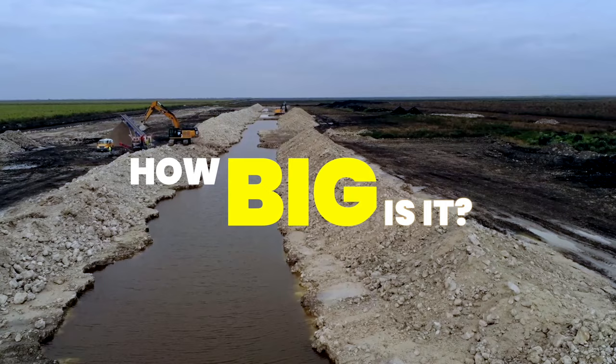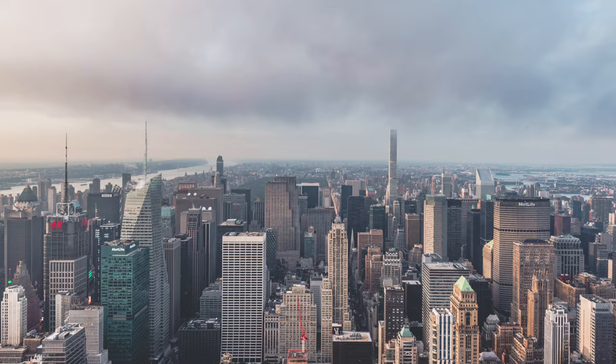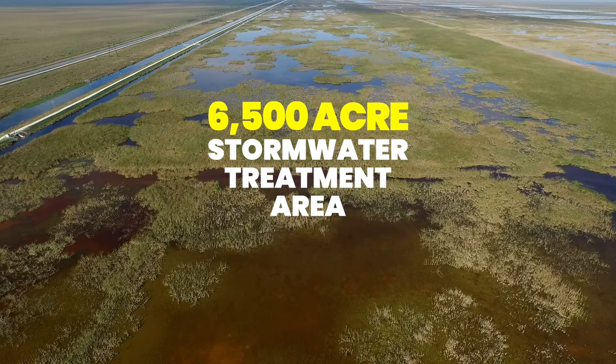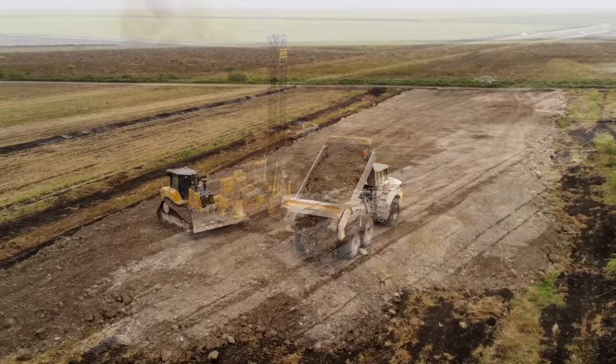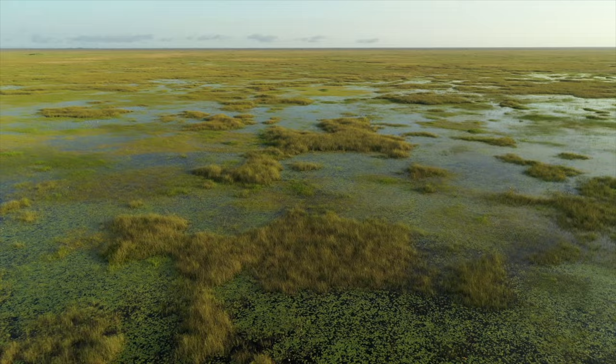The Everglades Agricultural Area Reservoir is a massive project. The footprint alone is 17,000 acres — you could fit the island of Manhattan inside that footprint. It includes a 6,500-acre stormwater treatment area adjacent to a 10,000-acre footprint reservoir, a massive project that will allow us to send 120 billion gallons more of clean, fresh water south to the Everglades, ultimately to Everglades National Park. This is an incredibly important Everglades restoration project.